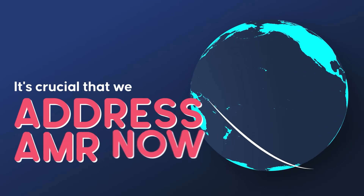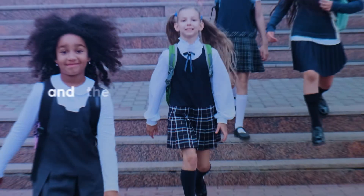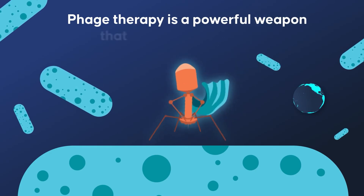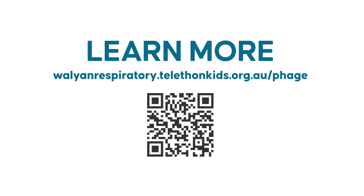It's crucial that we address AMR now to safeguard our health and the well-being of future generations. Phage therapy is a powerful weapon that could save millions of lives. To learn more about phage therapy and the team driving this therapy in WA, visit our website.